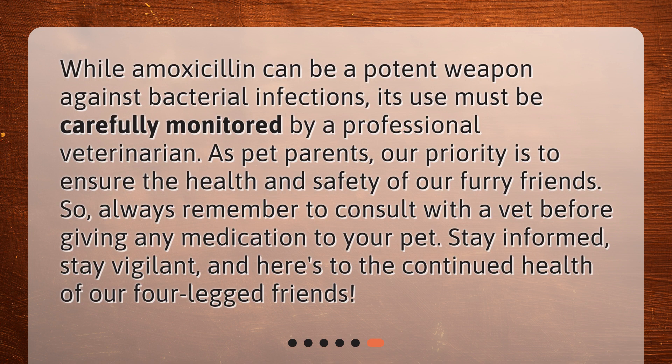While amoxicillin can be a potent weapon against bacterial infections, its use must be carefully monitored by a professional veterinarian. As pet parents, our priority is to ensure the health and safety of our furry friends. So always remember to consult with a vet before giving any medication to your pet. Stay informed, stay vigilant, and here's to the continued health of our four-legged friends.